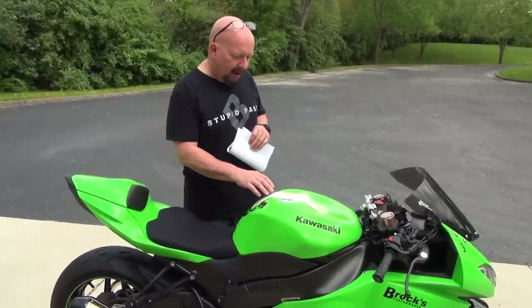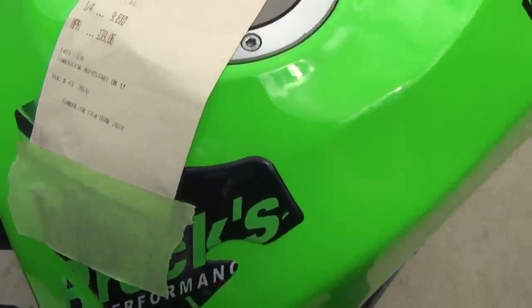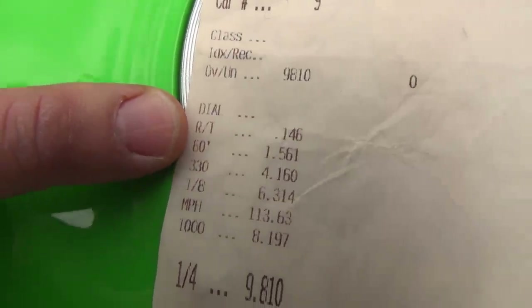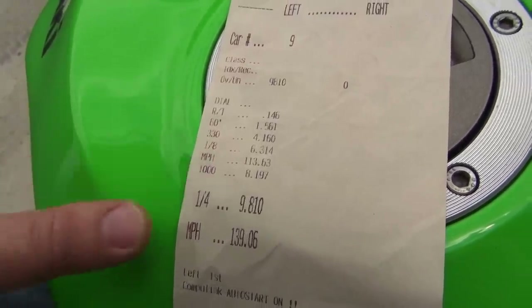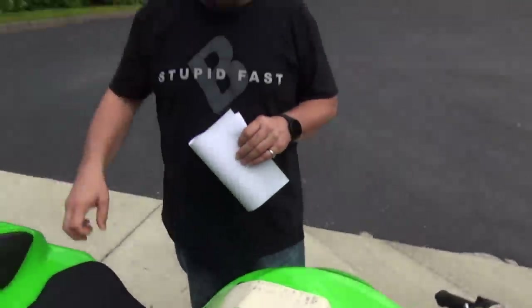Come over and I'll show you a little bit here. We let Jeremy Teasley jump on this bike, and you can see he had a 1.56 sixty-foot, ran a 4.16 in the 330, a 6.31 at 113 in the eighth mile, and ran a 9.81 at 139.06 miles an hour.